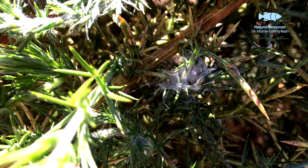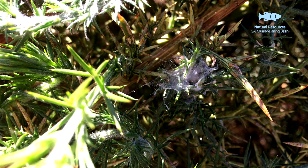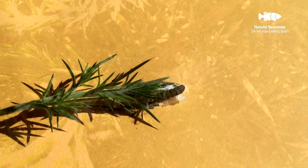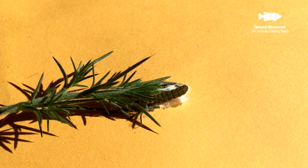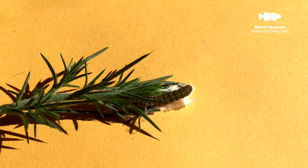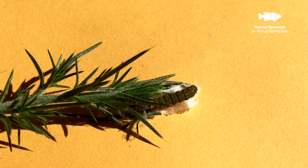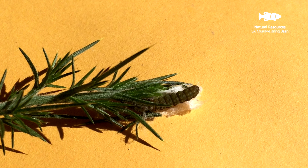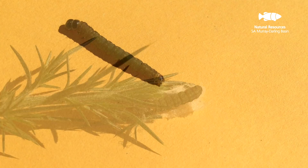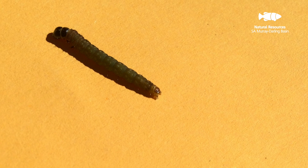The larvae go through six instars and it's the fifth and sixth instars that do most of the damage. They come out to feed on the new growth, and when they finish feeding they start to pupate. Some pupate within the webbing that they form, but a lot of the larvae simply drop off the shoots and fall below into the bush, eventually reaching the ground where they pupate.